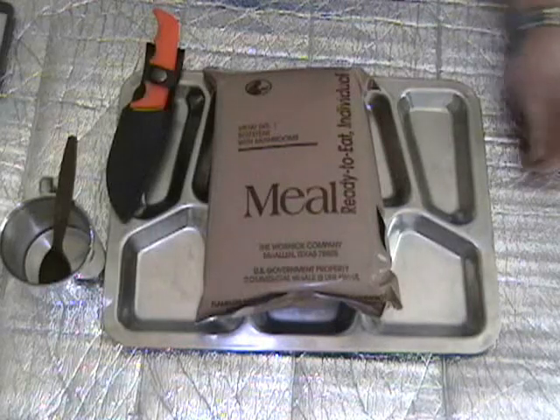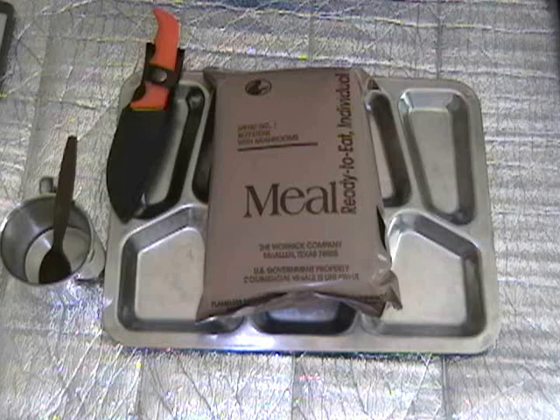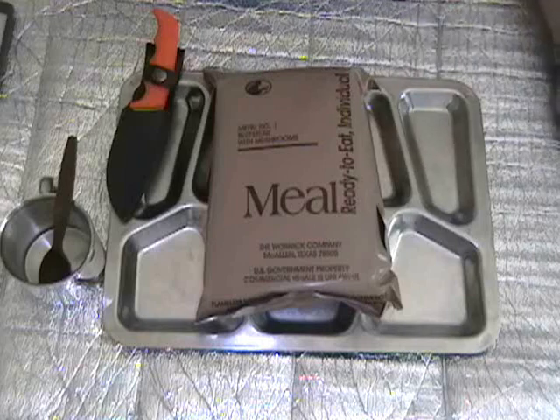Good Friday afternoon, viewers of Apple Stump Bushcraft Stuff and Things. We're back with another 2004 vintage MRE review. This time, from the Warnock Company, it's menu number one, beefsteak with mushrooms.